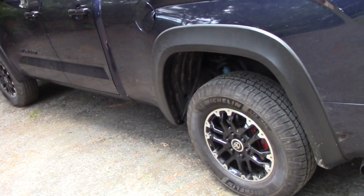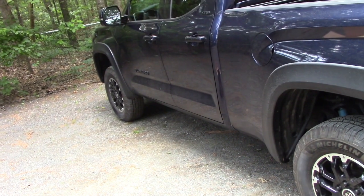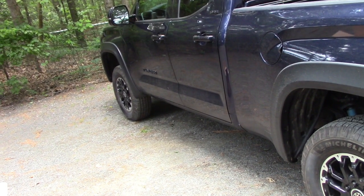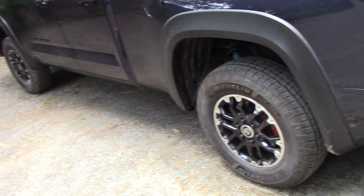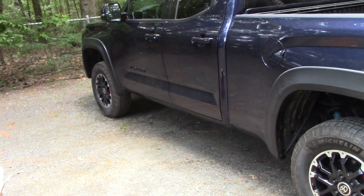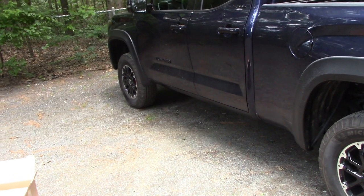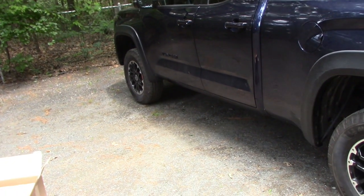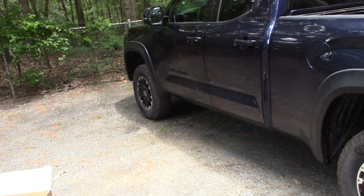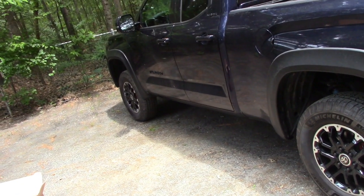I brought it back within a month. They checked the alignment, realigned it because it was a little off, and then rebalanced the tires. Several months went by — maybe four or five months — because I don't use this vehicle much. The next time I used it, towing something to New Hampshire, five hours away, the vehicle was shaking again. This was after the second time they balanced them.